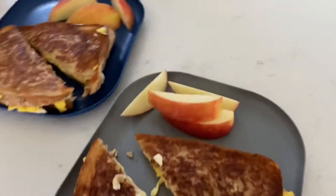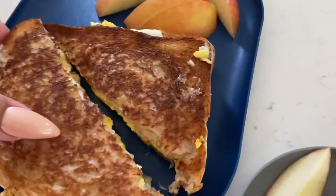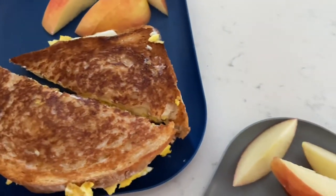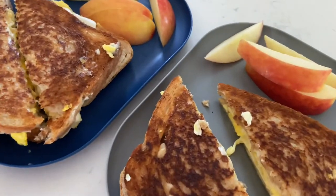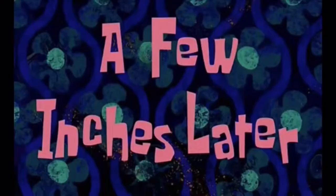Sorry I didn't vlog breakfast, but it's just this egg and cheese and I just grilled it. I made it kind of like a grilled cheese but I added egg. A few minutes later, okay.